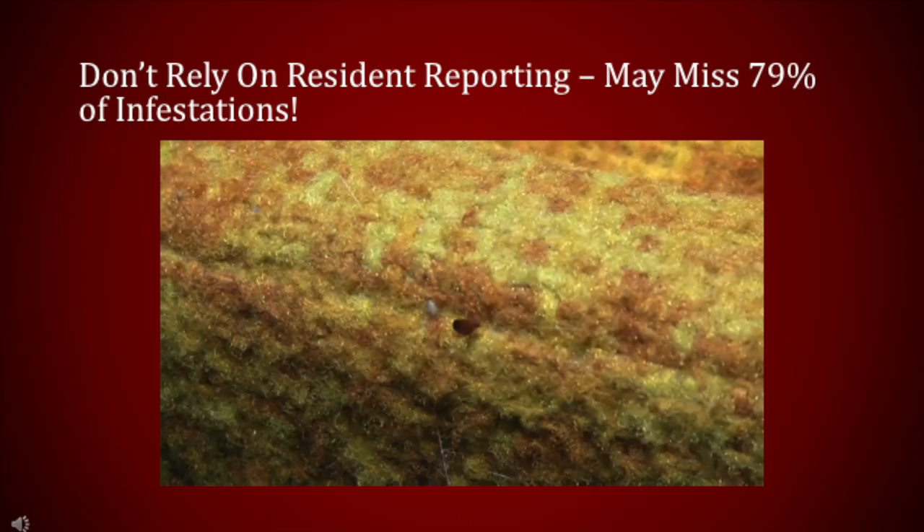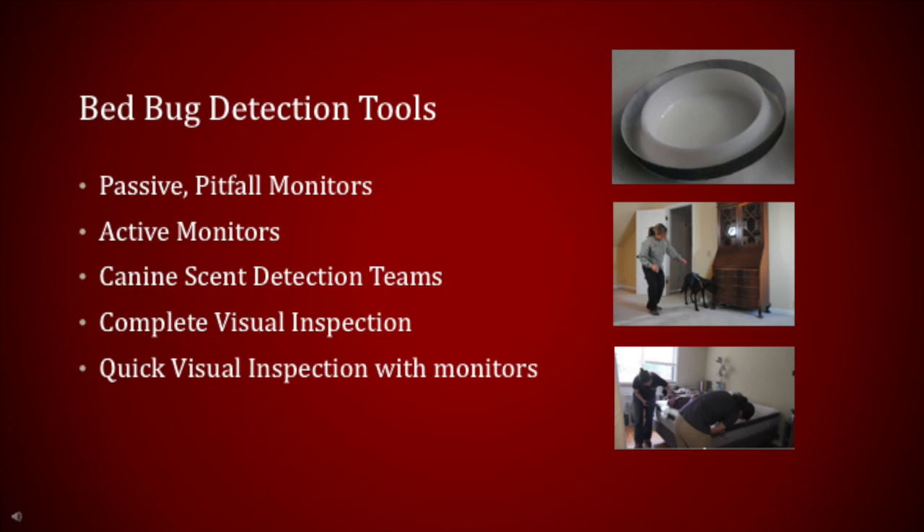Low-level infestations of bedbugs can be difficult to detect. Relying on residents to report bedbug presence is not advisable, because 70–79% of infested units could go unreported. Several viable options, such as pitfall monitors, active monitors, canine scent detection teams, and visual inspections by trained personnel, can help with early detection. A combination of options, such as passive pitfall monitors and quick inspections, may provide the best results.